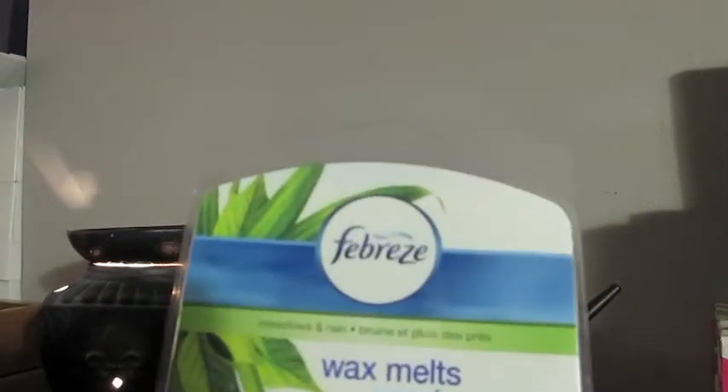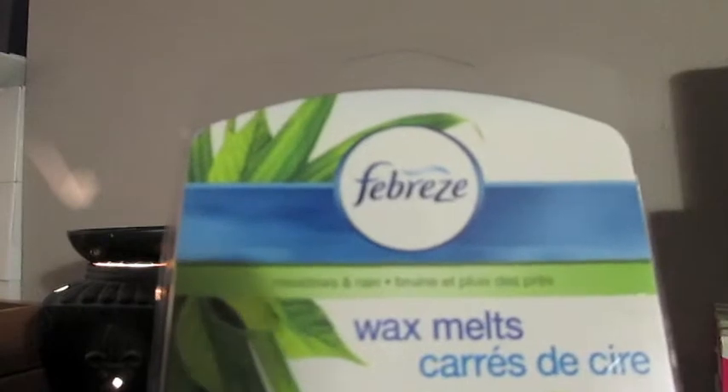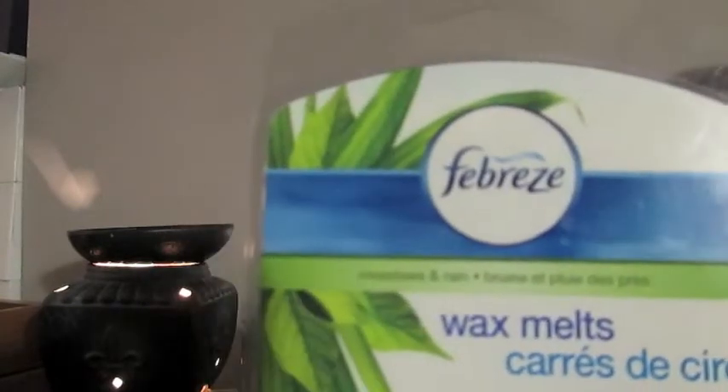I might need to do two melts at a time. The next one that I got is from Febreze, and this is another new company as far as melts goes for me. This one is in Meadows and Rain, and these are larger tarts as well. And you get six in this pack.